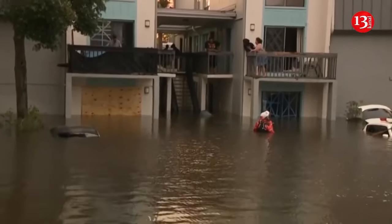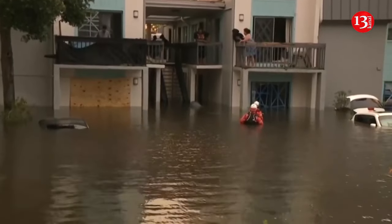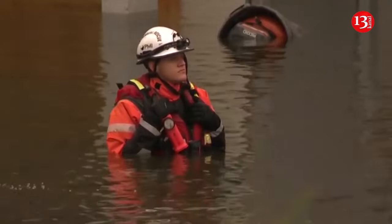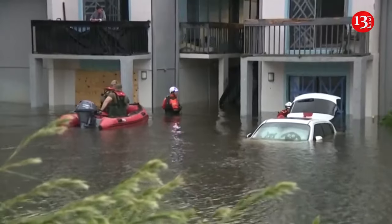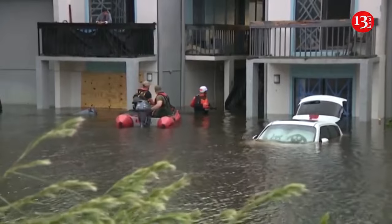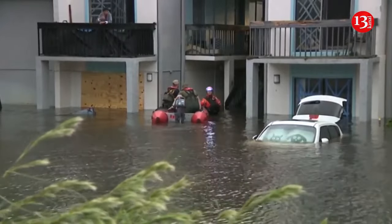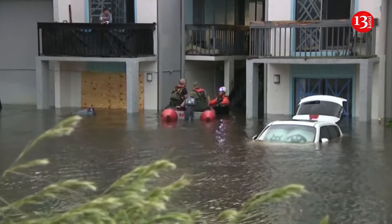The city of Sarasota also announced on X a flash flood warning in effect until then. The cyclone had maximum sustained winds of 120 mph, or 205 kilometers per hour, when it roared ashore in Siesta Key, Florida, at 8:30 p.m., the Miami-based National Hurricane Center said.